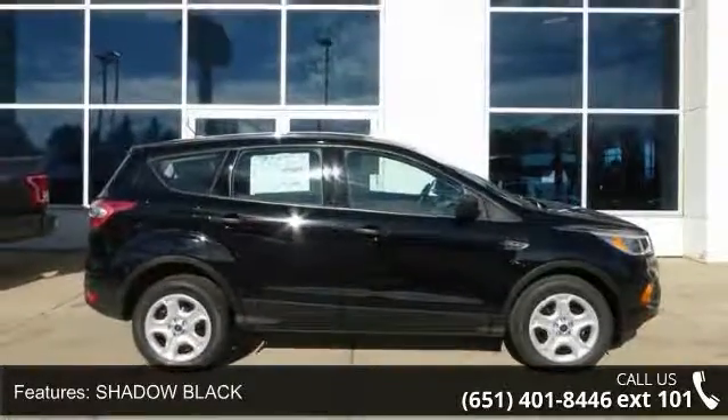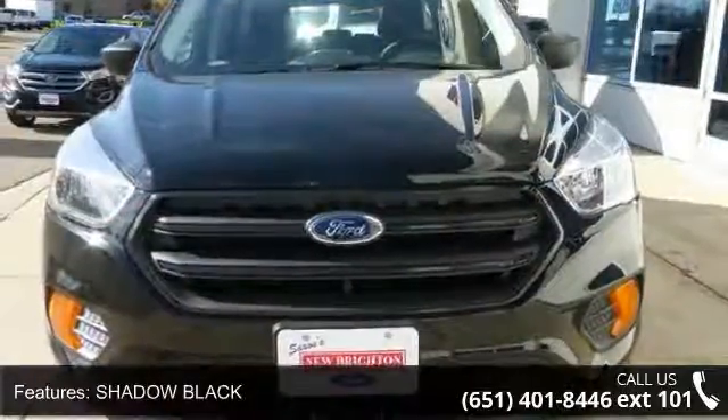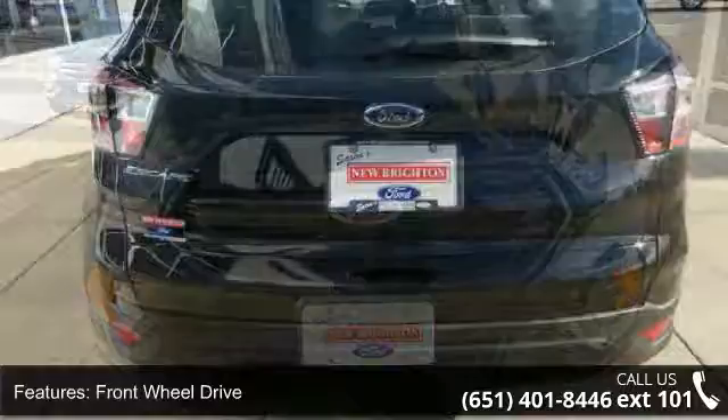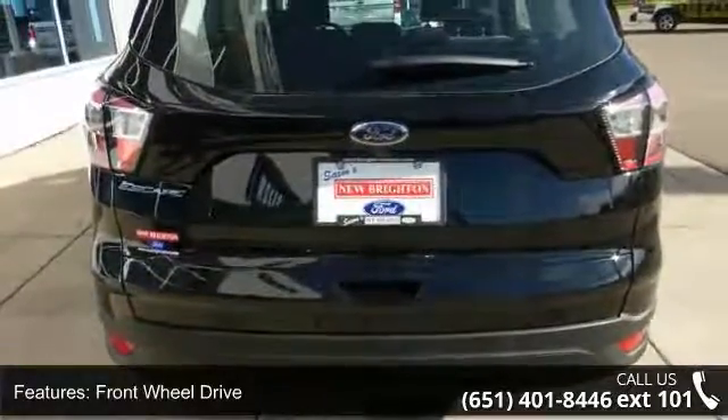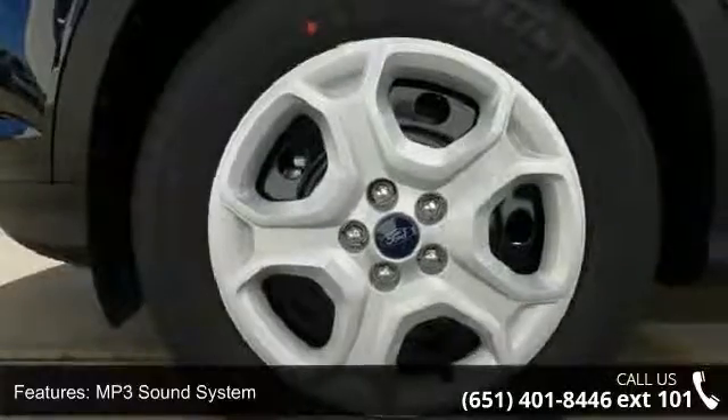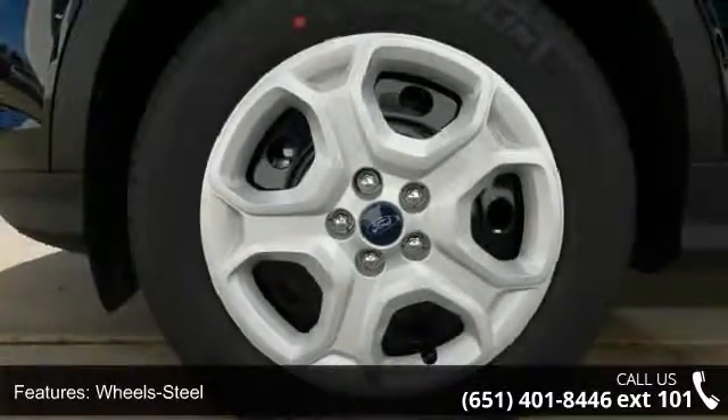Some of the top features included with this vehicle are Shadow Black, Front Wheel Drive, MP3 Sound System, Wheel Steel, World Wheel Covers, Communications Onboard Hands Free, Telephone Hands Free Wireless Connection, Remote Keyless Entry, Trip Computer and Tilt Wheel.